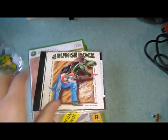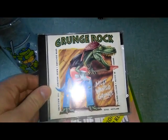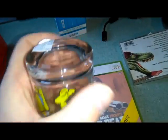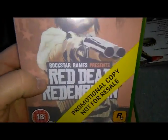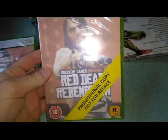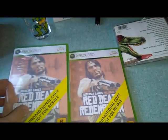Then I went to the thrift store - I was actually looking for storage boxes but didn't find any. I did find an awesome grunge rock CD called 'The Most Wanted Grunge' from 1992, and an awesome Leonardo glass I'd been looking for six months - only 25 cents. And Red Dead Redemption still sealed for 1.50 euros - I bought three copies: one for me, one for my buddy Julian, and one to sell in a Facebook group.